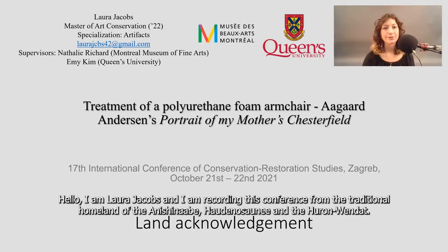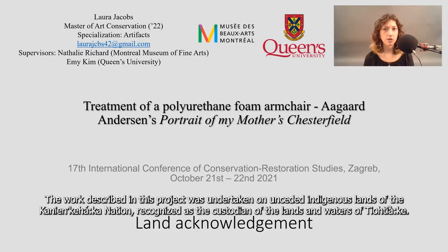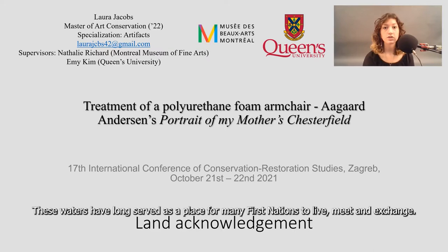Hello, I'm Laura Jacobs, and I'm recording this conference from the traditional homeland of the Anishinaabe, Hidanashanee, and the Urundat. The work described in this project was undertaken on unceded Indigenous lands of the Kenyan Kehaka Nation, recognized as a custodian of the lands and the waters of the Teotiaque. These waters have long served as a place for many First Nations to live, meet, and exchange.